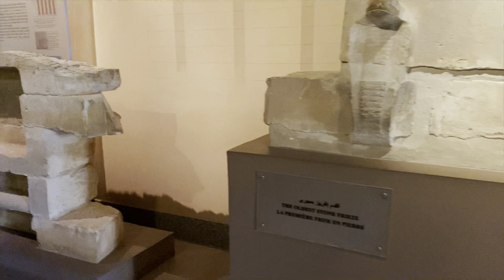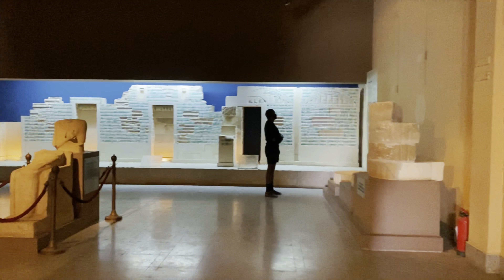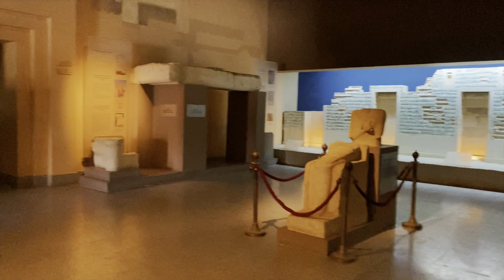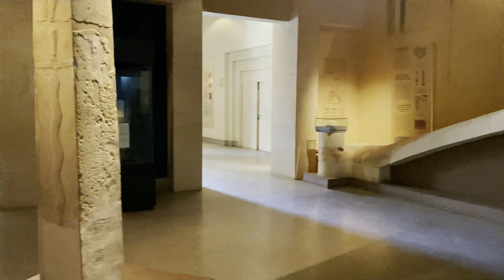I recommend doing the Imhotep Museum as your final stop in Saqqara before leaving, because you can cool off inside. There are also some nice bathrooms you can use outside of the museum — just make sure you have a couple of pounds to tip the attendants.